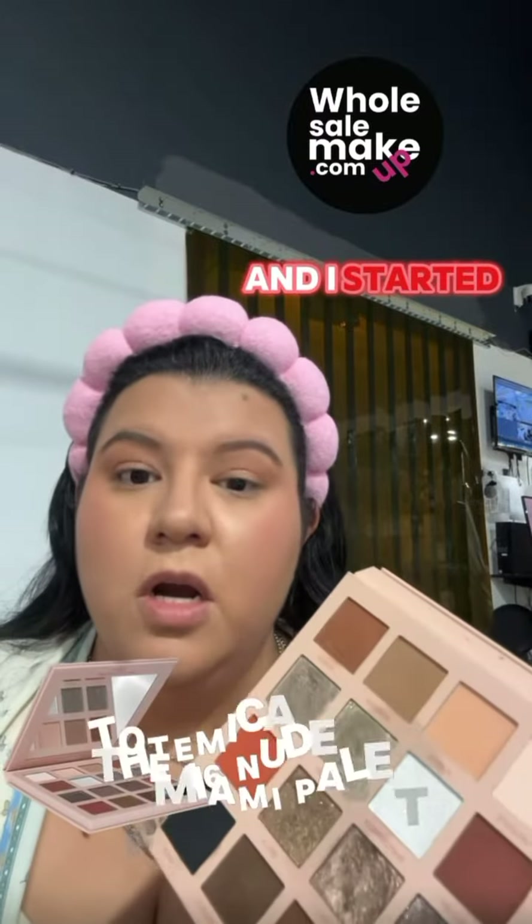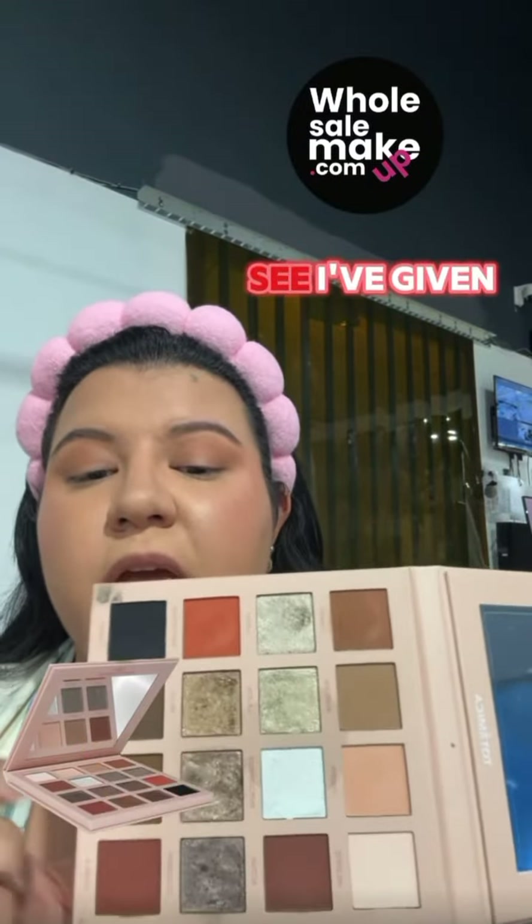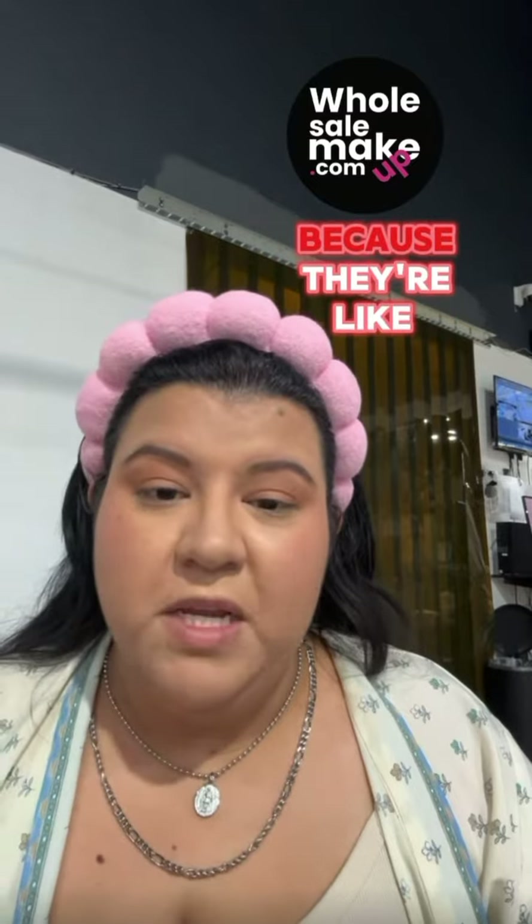Look how beautiful this side starts to look. Continuing my video as to why you should not purchase from us — I went ahead and started a little bit of my base with the Totemica eyeshadow palette. As you can see I've given it plenty of love, I love using it, it's my everyday. The camera does not give them justice because they're super potent — you can really truly see everything that I've done.